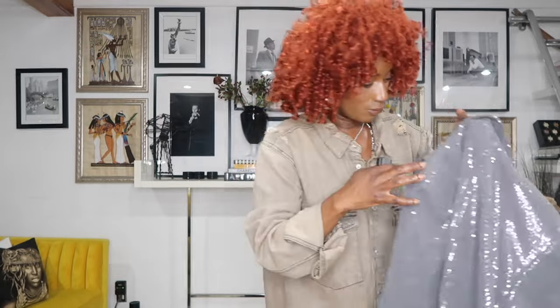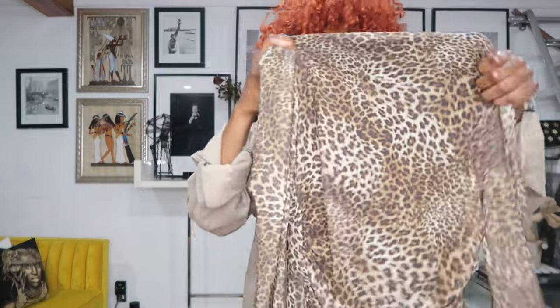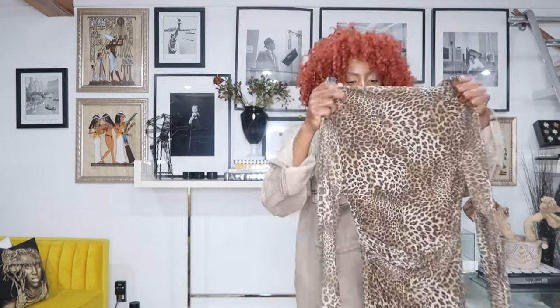Another thing I got was this dress — not really a super fitted, girly dress that shapes the body and curves, but I thought, why not? I love the print, and it's really long, all the way to the floor, which is a nice vibe. I love that it has a ruche in the waistline, and it's a turtleneck, so it's going to look really good on my skin.